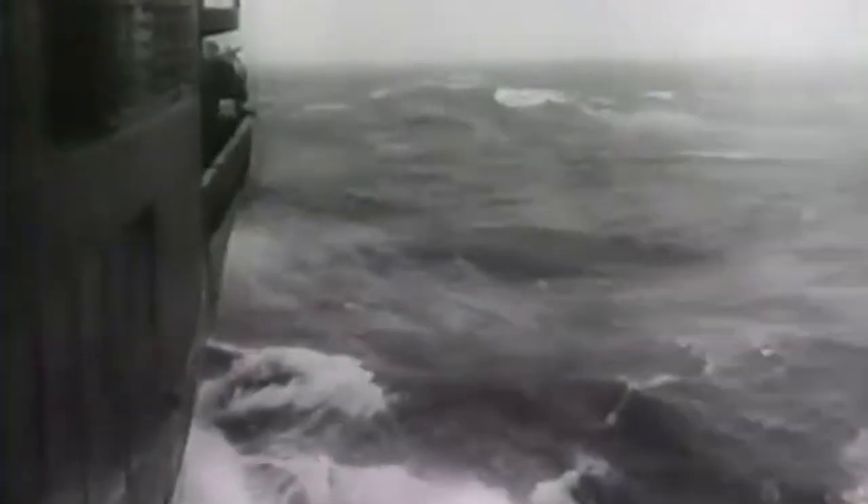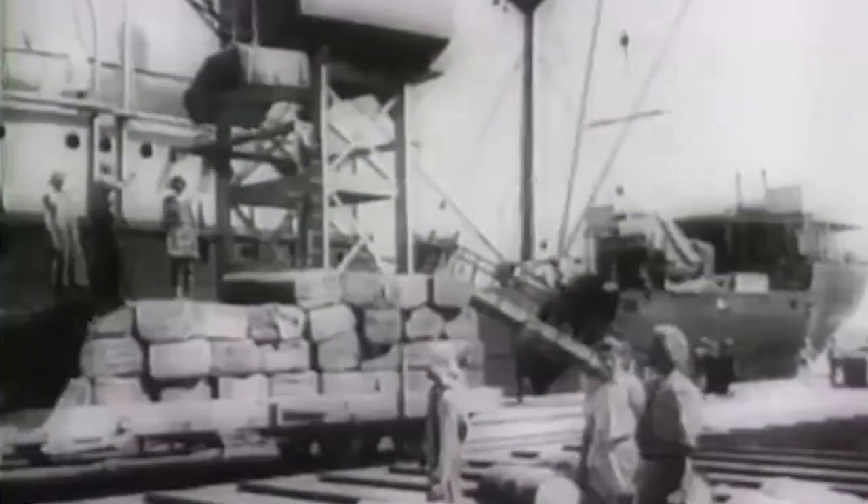Regardless of when the attack came, most merchant vessels didn't have any kind of sonar or radar. Not even all navy vessels had those detection systems in the Second World War. So unless your ship was in a large convoy with a naval escort, you wouldn't know where a U-boat was until it attacked.